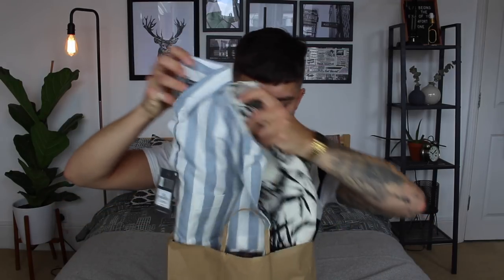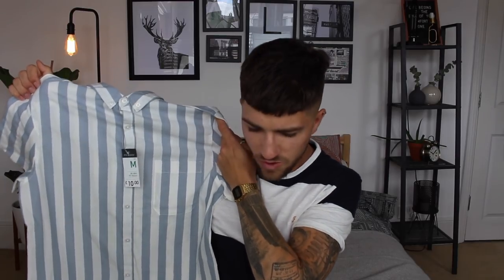I hit Primark hard on two separate occasions. The first time was about a week and a half ago — I was in Stratford Shopping Centre Westfield and I decided to branch into the shirts section. I got two shirts and a pair of shorts that first time around. The first shirt is this ice cream man style striped shirt — it was £10, which is actually more expensive than H&M, which is strange for Primark. It's a really nice material though. I'll give Primark that. I tried it on and I actually really like it — it's like a nice linen material almost.